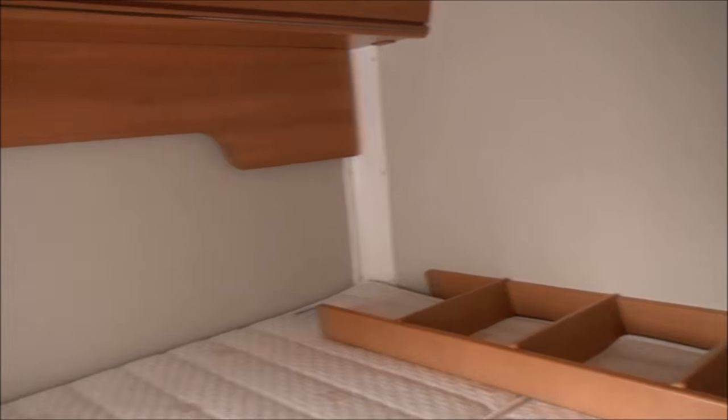There's the ladder. I'm not too certain if I'm going to be using the ladder or not yet. We'll find out.